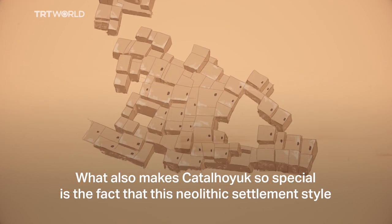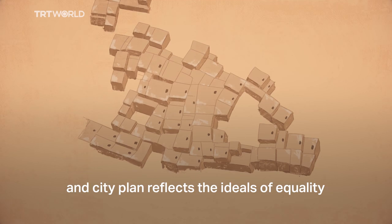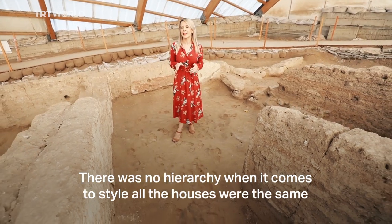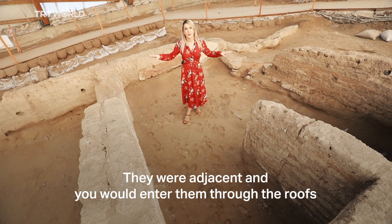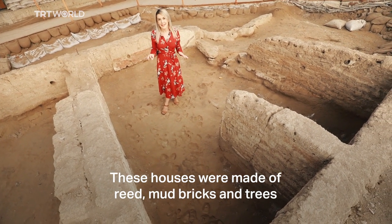What also makes Çatalhöyük so special is the fact that this Neolithic settlement style and city plan reflects the ideals of equality. There was no hierarchy when it comes to style — all the houses were the same. They were adjacent and you would enter them through the roofs. These houses were made of reed, mud bricks and trees.